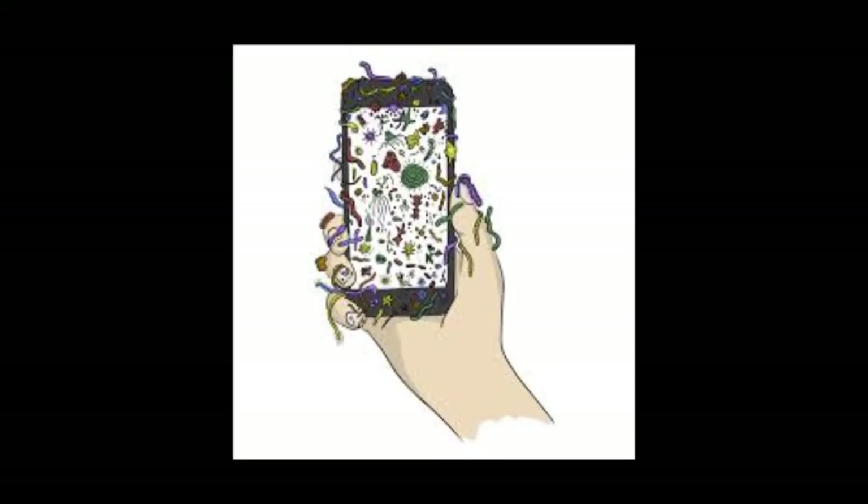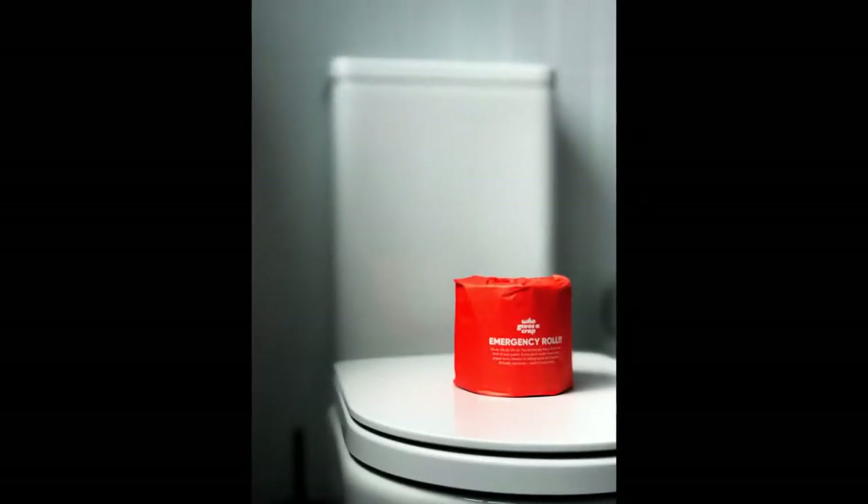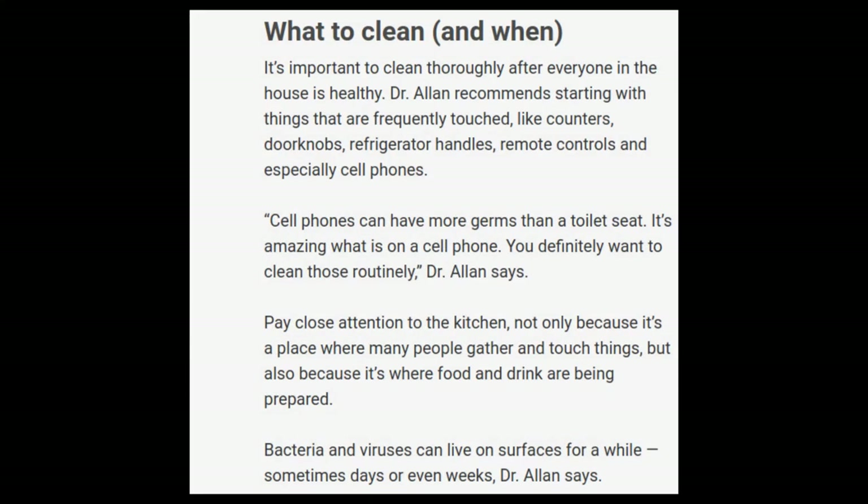The study was based on 56 cases from 24 countries and published in Travel Medicine and Infectious Diseases. Our cell phones carry more germs than toilet seats, according to Daniel Allen of Avonleet Family Health Center.